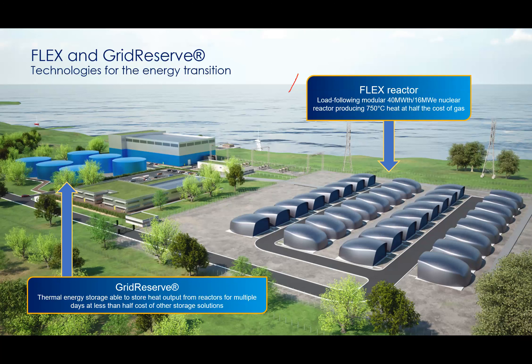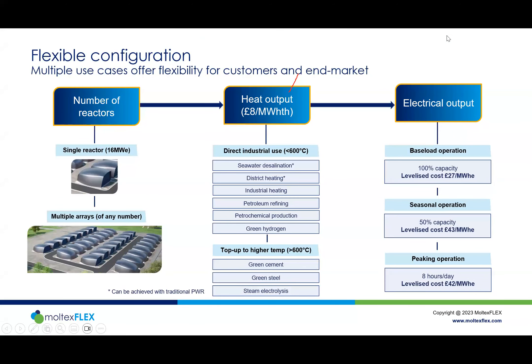Grid Reserve can respond to curves in demand, act as peaking capacity, compete with gas, and complement renewables. The heat component is also vital — we traditionally think of nuclear as producing electricity, but for deep decarbonization we need to use heat for industry in many different applications. Right now only about 20% of our energy comes through the grid, so even if we decarbonized the grid tomorrow, we'd have only solved one fifth of the problem. High temperature heat is absolutely essential for deep decarbonization.